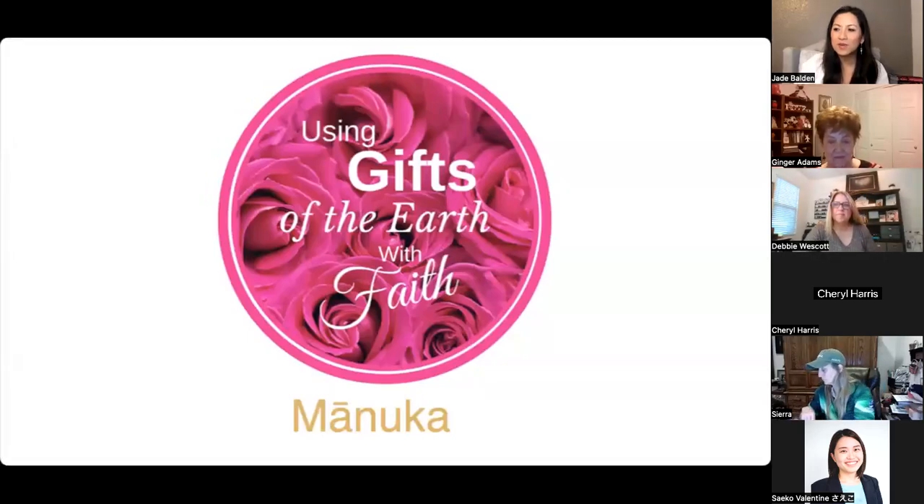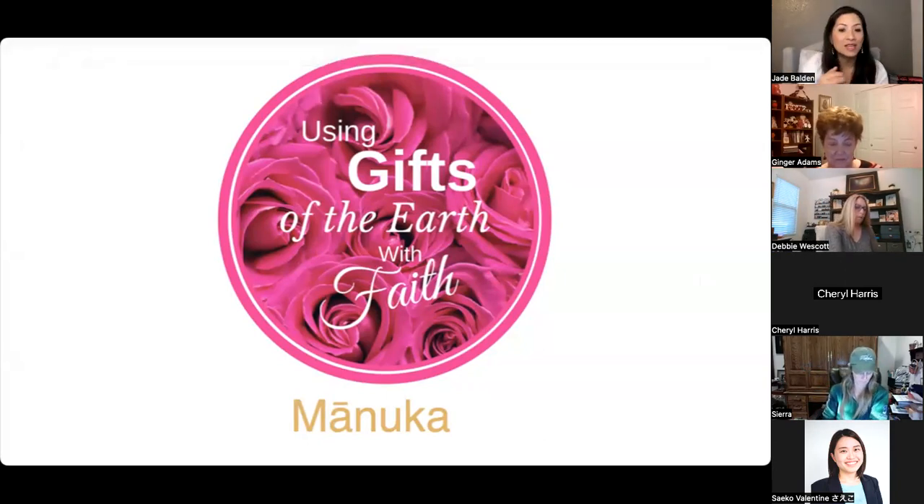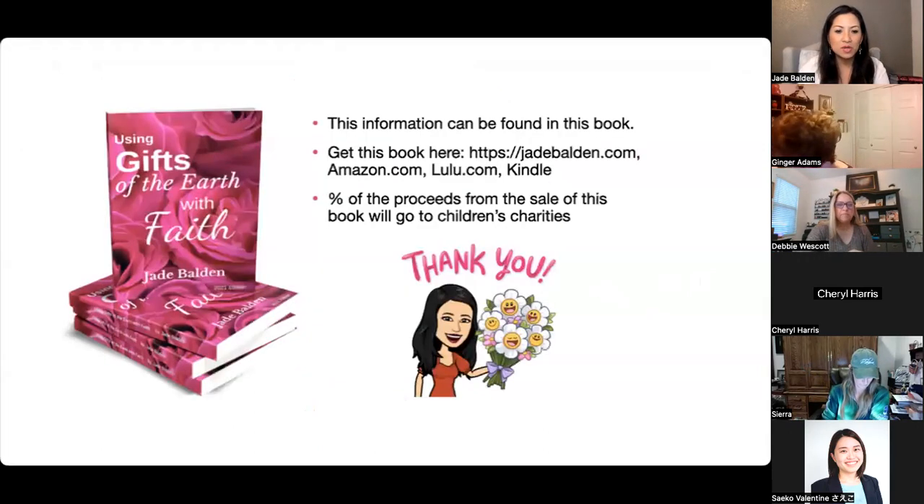Hello everyone! We're going to talk about Manuka — one of the oils that's part of the Australian February promotion. I'm glad they have this so I get the chance to talk about it. This information is also in my book, which you can find on Amazon, my website, Lulu, and Kindle.